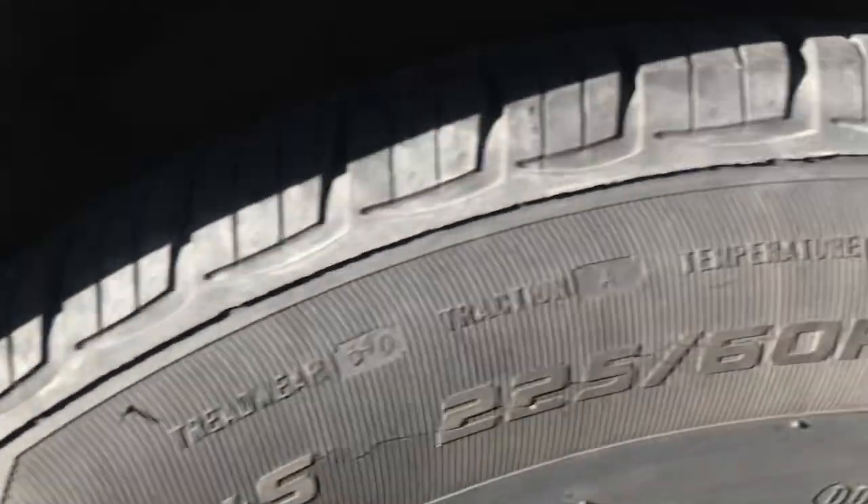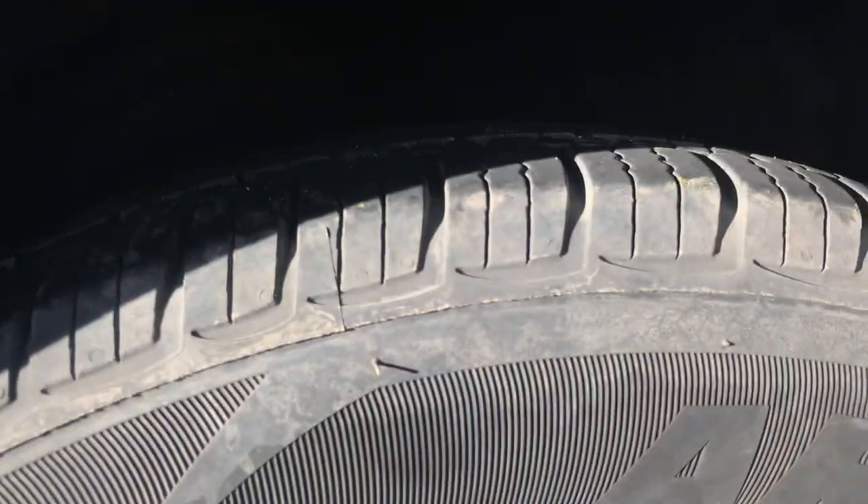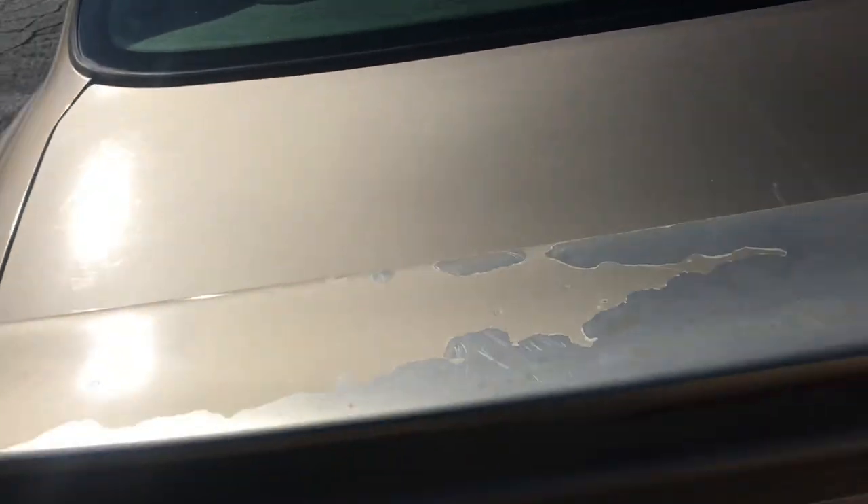Looking at the tires, they have really good tread. But like I said they sat for a long time, so they look like you could probably drive on them for a while, but they are old so just be aware of that.